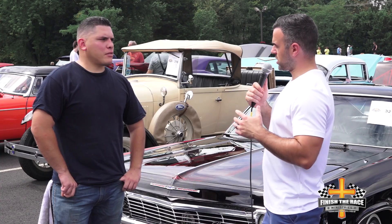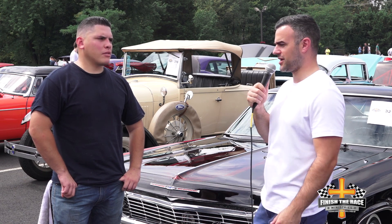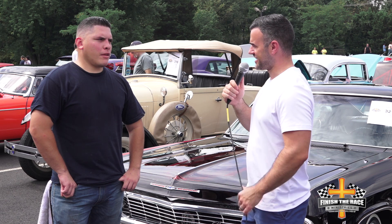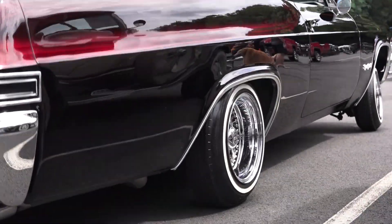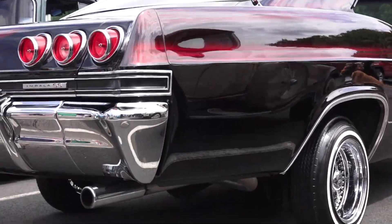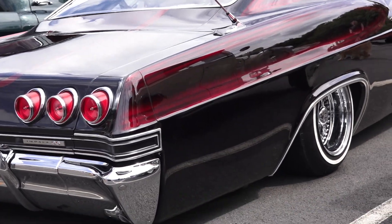And tell me a little bit about the motor. What does it have under the hood here? 454 Big Block. And you also mentioned hydraulics as well — tell me about that. Yes, so she's got six switches: front, back, side to side. I can pancake her, which means all four tires down at the same time. And then each individual back tire.